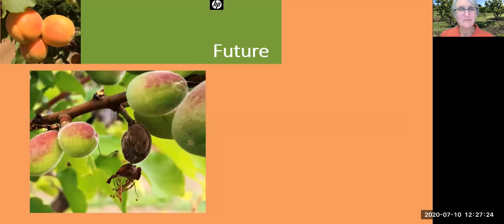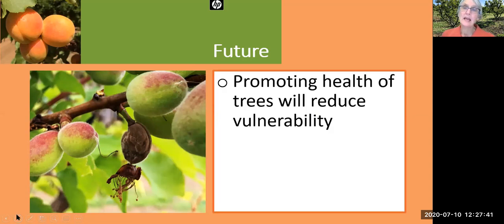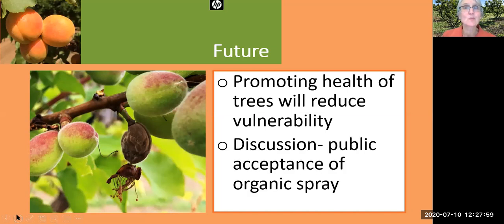We've really got to do something to address the brown rot, as indicated by this mummified fruit. One of the most important things is promoting the health of the trees, because that will reduce their vulnerability. As mentioned in a previous orchard talk, we really need a drip irrigation system to promote the health of our trees. Equally important is working with the public to find a way to use organic sprays at the redbud stage to protect our trees from the brown rot fungus.